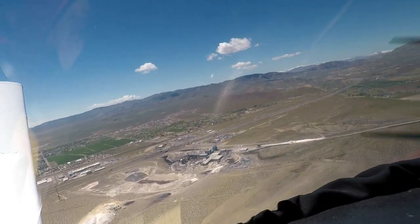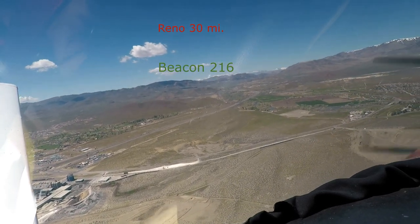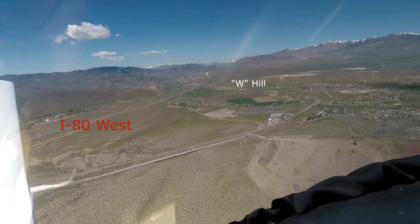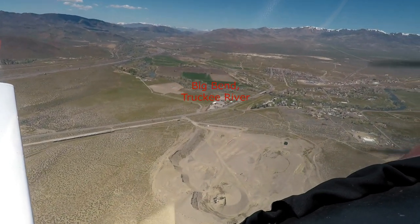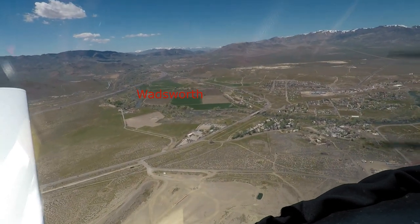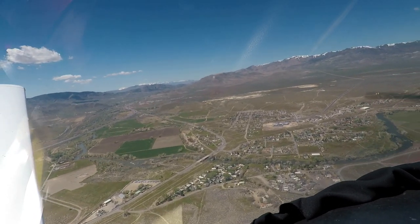Down there on that low hill is where Beacon 216 was, and that was their guide into the Truckee River Canyon. Especially at night, they had to hit that pretty well, and there were a couple of other beacons to get them through the canyon. For a while, the early pilots didn't even have any kind of map, just written instructions — like, look for Wadsworth.